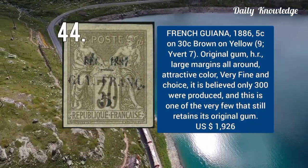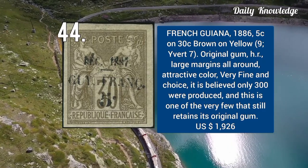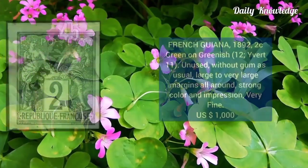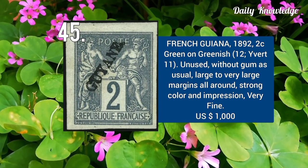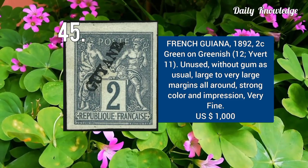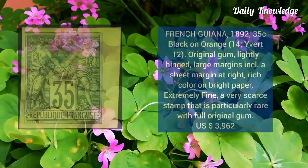1886 — 5C on 30C, brown on yellow, with original gum, hinged remnant, large margins, and very fine appearance. 1892 — 2C, green on greenish, unused without gum, large to very large margins, and strong colors.